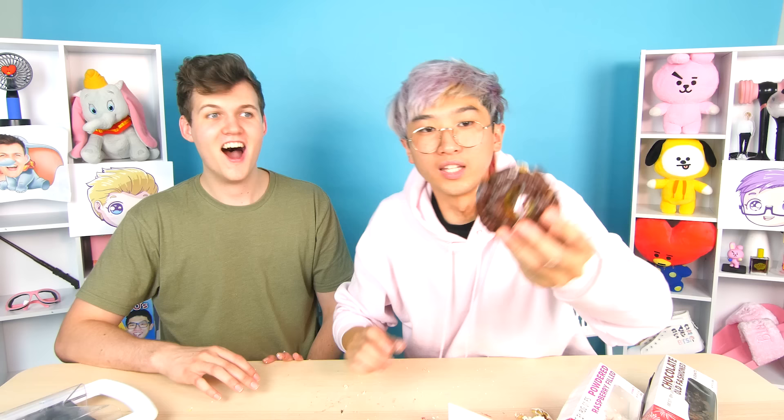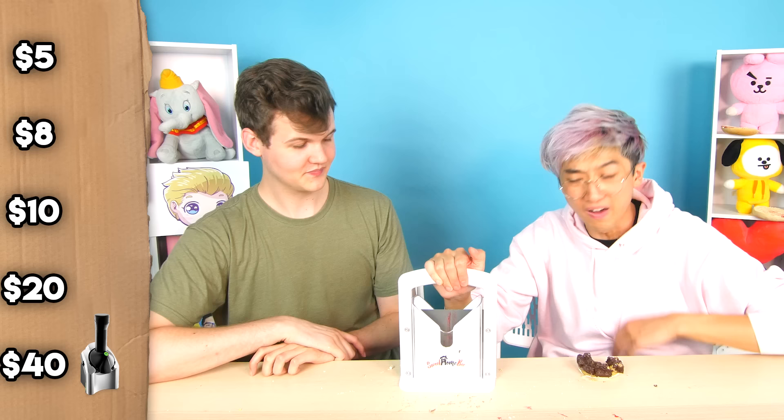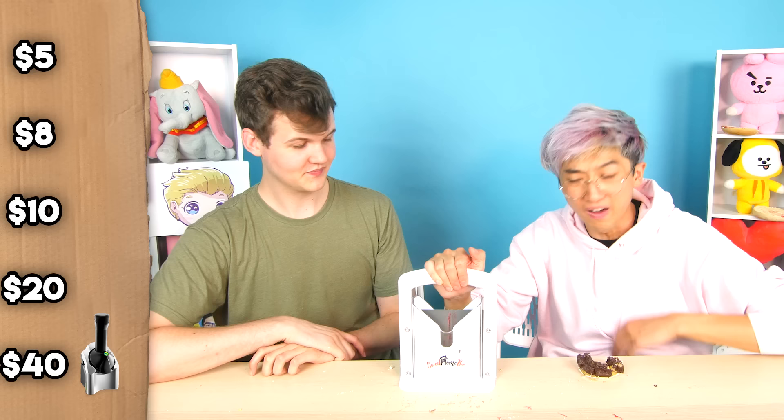I take the two halves and put them together — this is a 900 IQ move! Justin has gone into a food coma — he's deceased, goodbye. Justin's gone. I'm going to need you to lock in a price on this bagel slicer. I'll say $20. Locking in $20 on the bagel slicer.